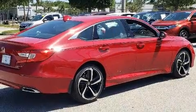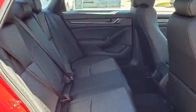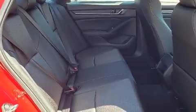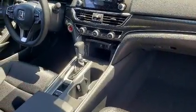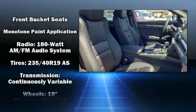Honda also prioritized safety and security with features such as head curtain airbags, front and side impact airbags, traction control, brake assist, a panic alarm, an emergency communication system, and four-wheel disc brakes with ABS.